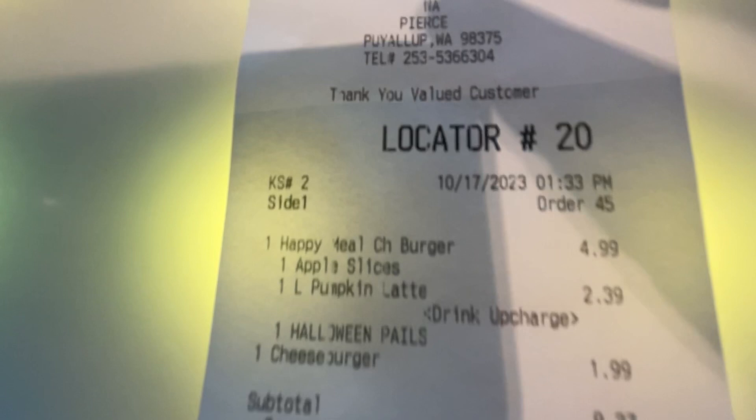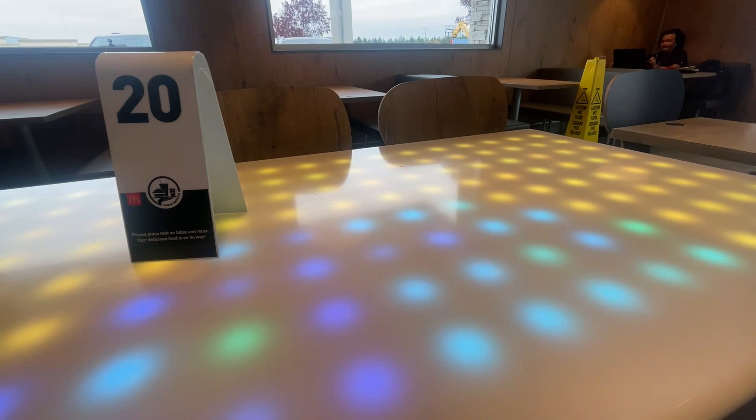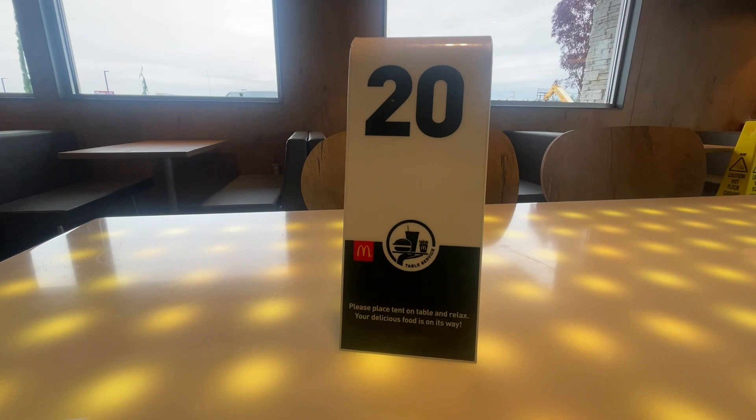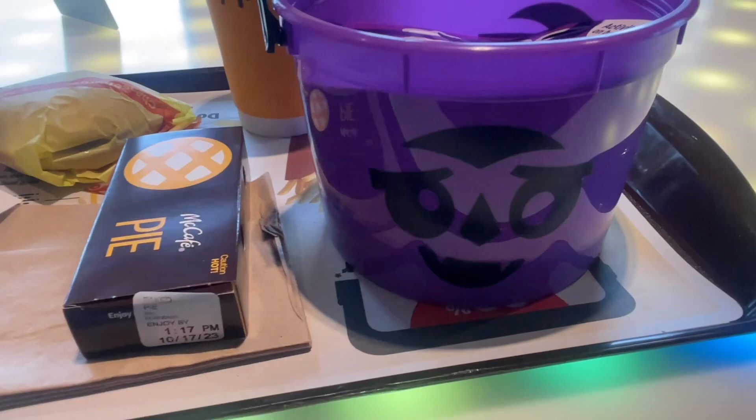She rang me for the cheeseburger meal and then another cheeseburger, $1.99. Total: $10.26. Got the cool table! She said the purple one is available now, and the next one available is going to be the orange one, according to her. Trick or treat, folks — there we go, all the stickers on top!